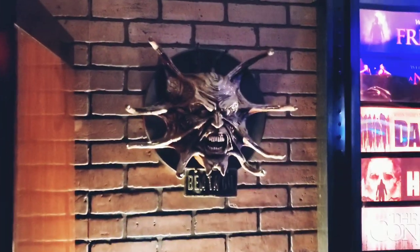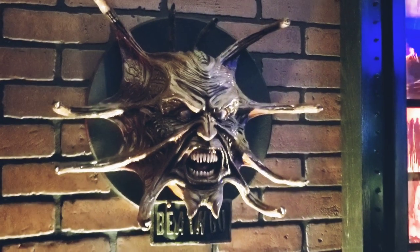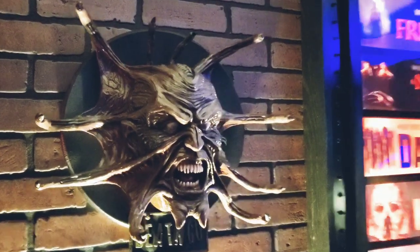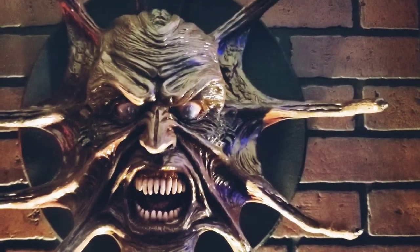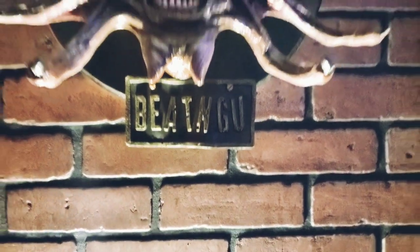Alright guys, this right here is my Jeepers Creepers wall hanger — this is like the newest addition to Cinema of the Dead. Zarloza Creations — found them on Etsy. This thing looks badass, guys. Let's put the B.E.D. new license plate on it.